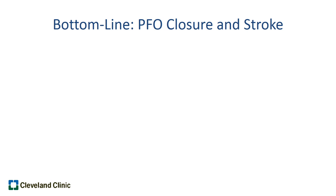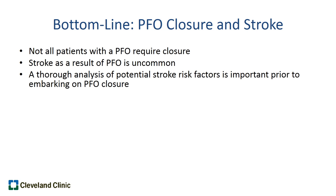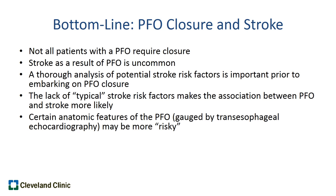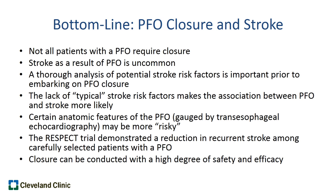So the bottom line, based on our clinical experience, a number of trials over many years, and most recently the RESPECT trial which led to FDA approval: not all patients with PFOs require closure. Stroke as a result of PFO is a relatively uncommon phenomenon, and a thorough analysis of potential stroke risk factors is important prior to embarking on PFO closure. The lack of typical stroke risk factors makes the association between PFO and stroke more likely, and certain anatomic features on transesophageal echocardiography may indicate higher risk. For appropriately selected patients, PFO closure can be conducted with a high degree of safety and efficacy to reduce future stroke.